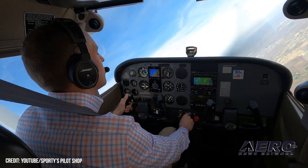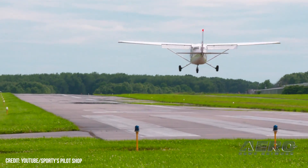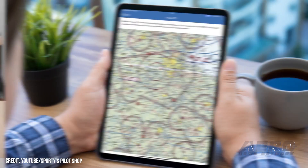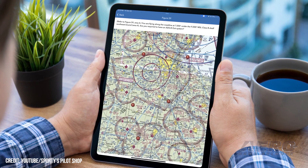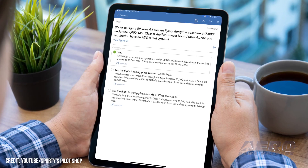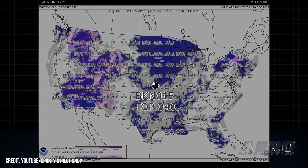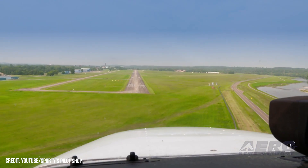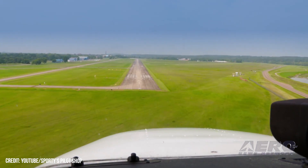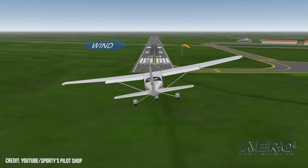Sporty's effort brings more than 100,000 young people to online ground school. More than 100,000 young people nationwide have now had the opportunity to discover aviation, thanks to the Sporty's Pilot Shop Learn to Fly course available free of charge following their EAA Young Eagles flights. The online course is available to all of the nearly 2.3 million EAA Young Eagles and provides the knowledge to pass the FAA Private Pilot Written Test, Oral Exam, and Checkride.